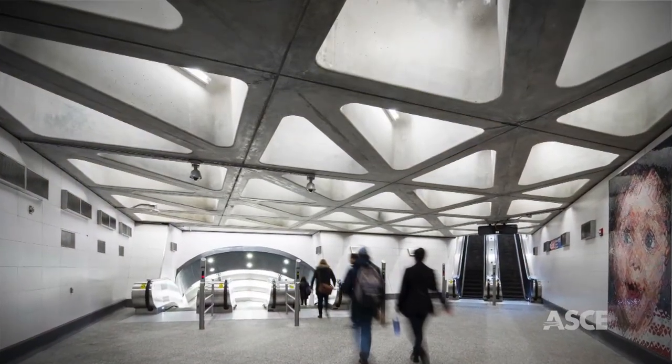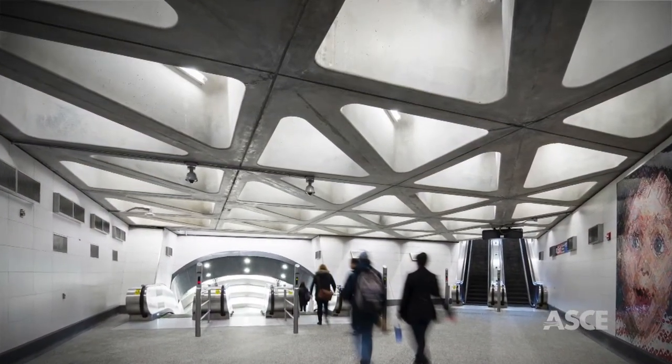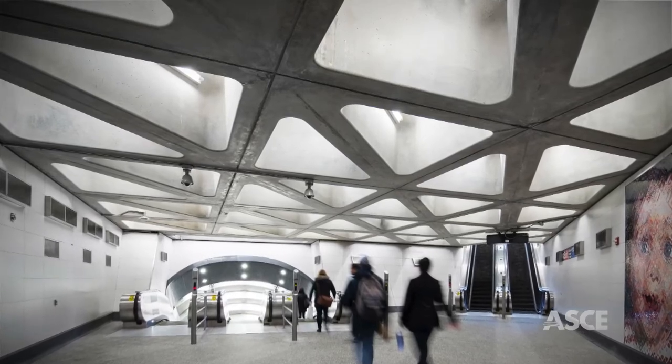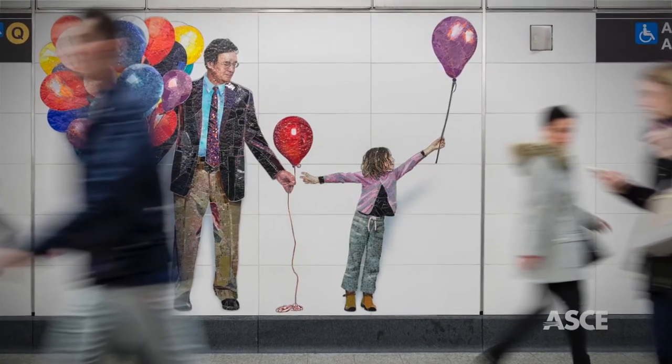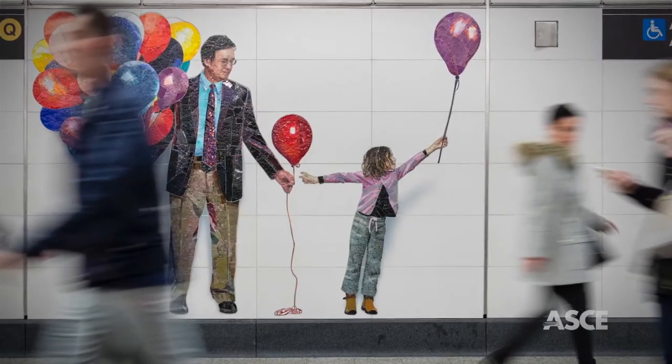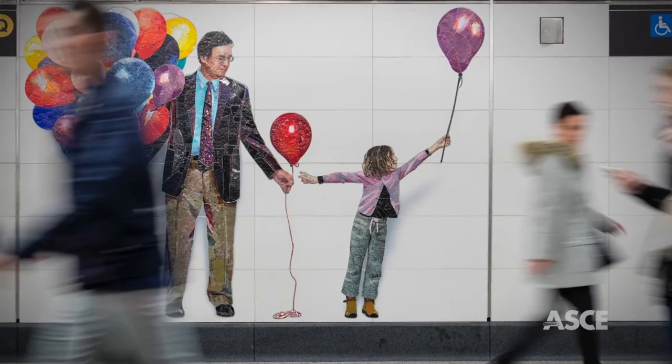It was imperative to create a space that New Yorkers could be proud of. Design enhancements included modern architectural detailing, high ceilings, column-free public spaces, enhanced lighting, Wi-Fi access, added safety and security, and unique art installations.